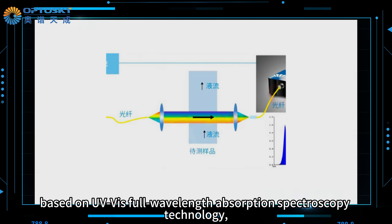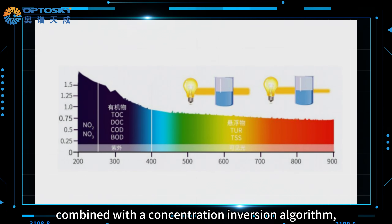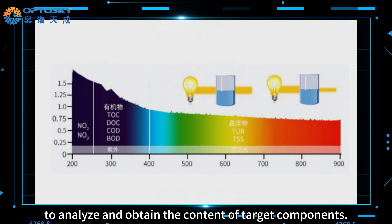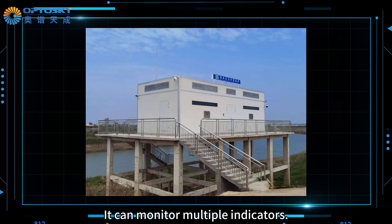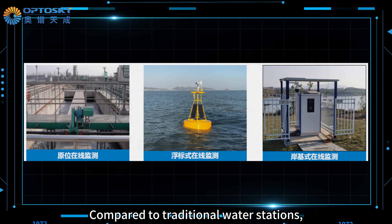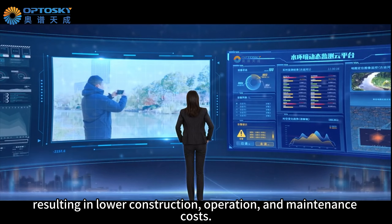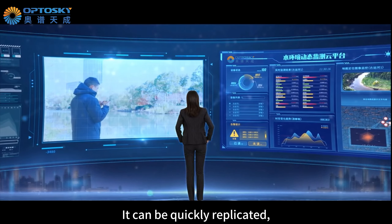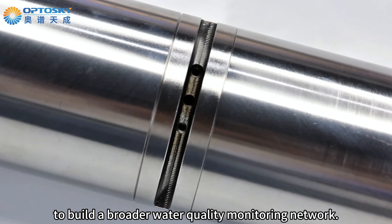Based on UV whole-wavelength absorption spectroscopy technology, it uses dual beam compensation combined with a concentration immersion algorithm to analyze and obtain the content of target components. It can monitor multiple indicators. Compared to traditional water stations, it does not require the construction of station houses, resulting in lower construction, operation, and maintenance costs. It can be quickly replicated, making it convenient for users to build a broader water quality monitoring network.